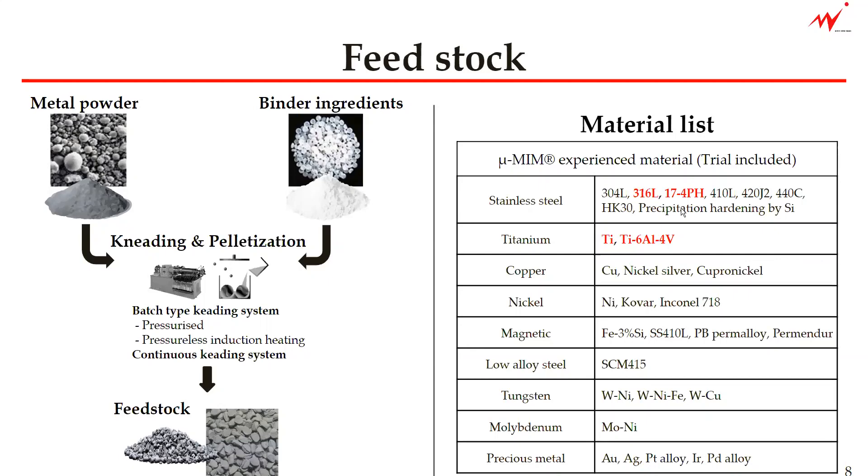The most commonly used materials are stainless steel 316L and 17-4PH, and then titanium and titanium alloy Ti-6Al-4V. Of course, other materials are sometimes used, but these are the most common.